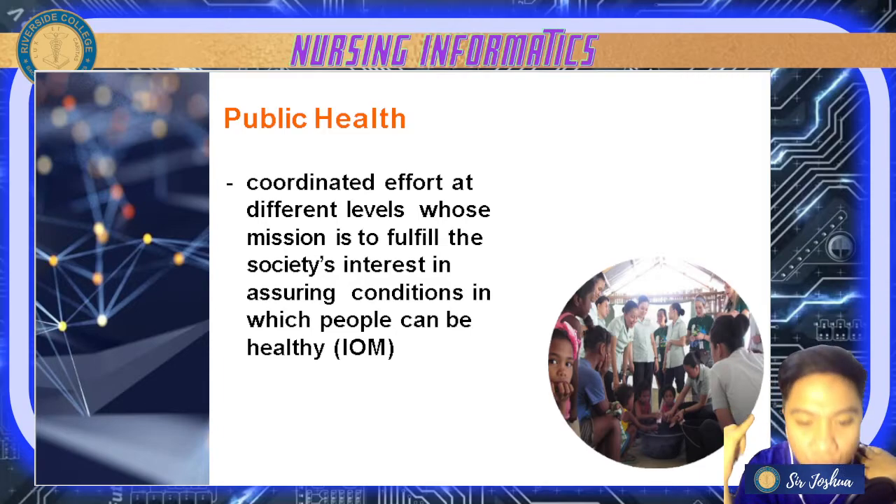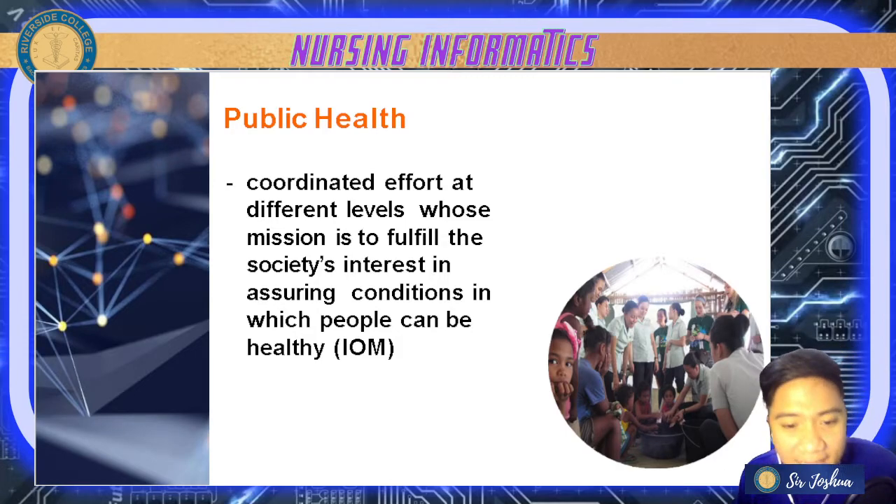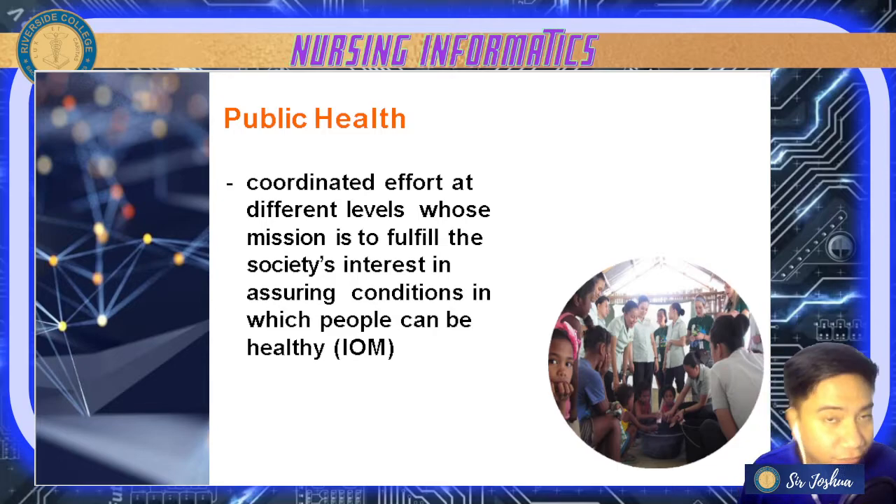Second, we have to assure that the community has access to healthcare. Many populations in communities have difficulty accessing healthcare, even though city health centers and community health offices exist. Third, we have to educate and empower individuals to adopt healthier behaviors — health education is one of the roles of nurses in communities.